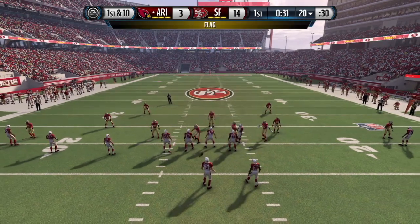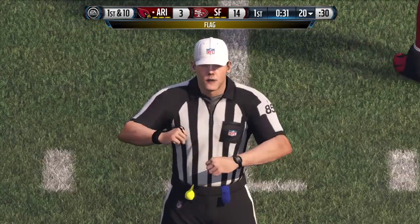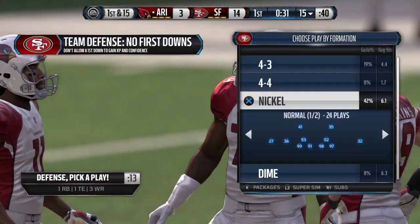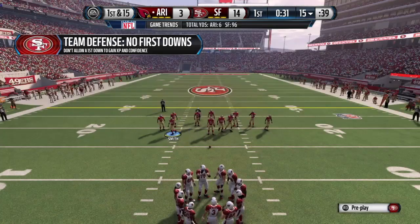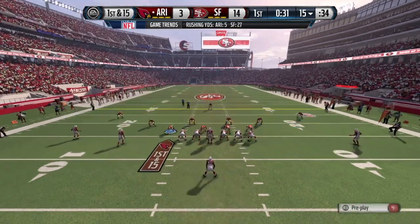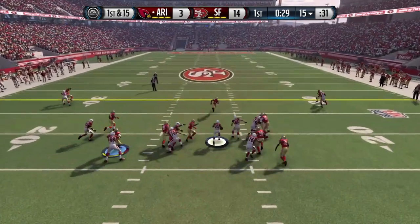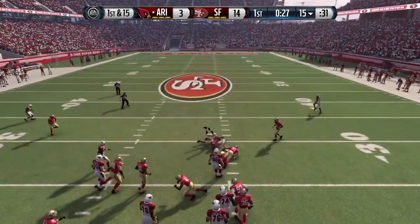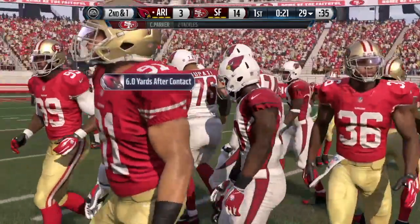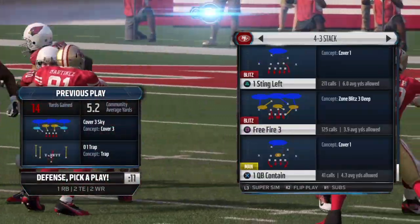That false start penalty will push them back five yards. False start, offense. Taylor's lined up as the single back. First down at the 15. Taylor's brought down after picking up 14 on the play. He's in the NFL because of this — this guy can break tackles. Good job on that play.